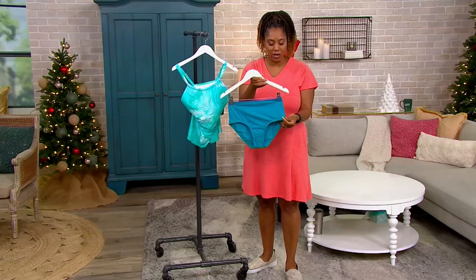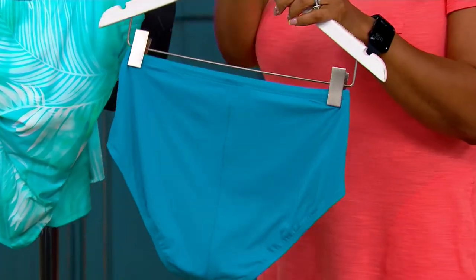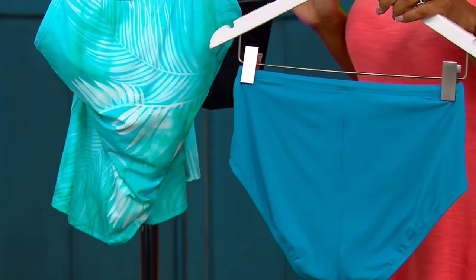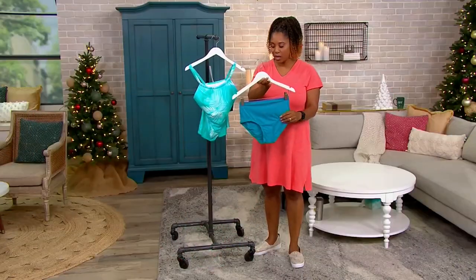And then the brief — let's talk about the brief. It is a full brief, so you're getting full coverage here. You don't have to worry about that. Everything is going to be covered up. A nice full brief — active suit, adjustable, lovely full coverage.